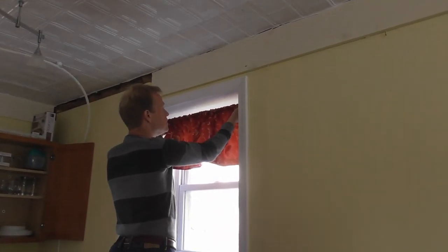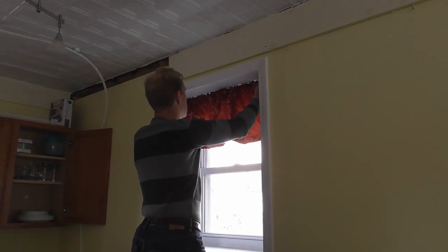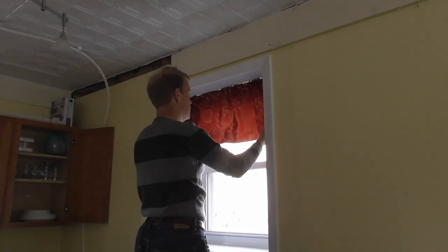I put it all the way up to the top, flush to the top. There you go. I'll fix it in a second.